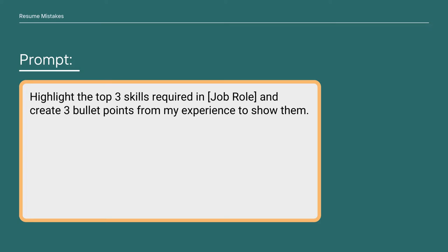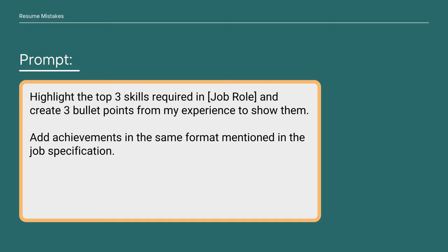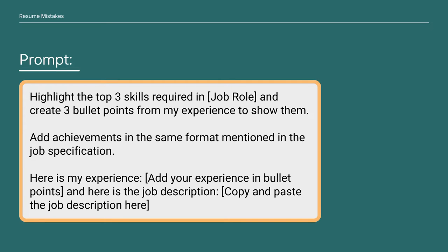Here's a ChatGPT prompt to make a professional summary customized for you and the job you're applying to: 'Highlight the top three skills required in the job and create three bullet points from my experience to show them. Add achievements in the same format mentioned in the job specification. Here is my experience: [your experience]. Here is the job description: [paste job description].' This prompt gives you three bullet points specific to your unique experiences and customized for the role.